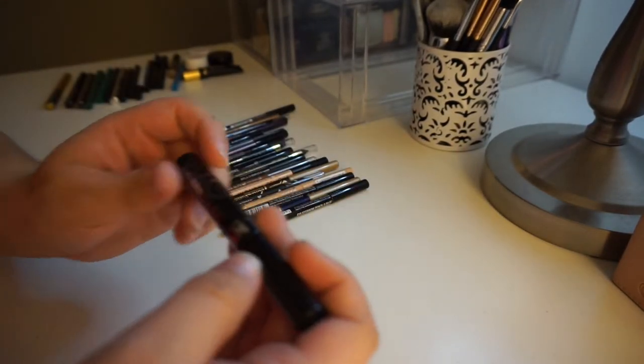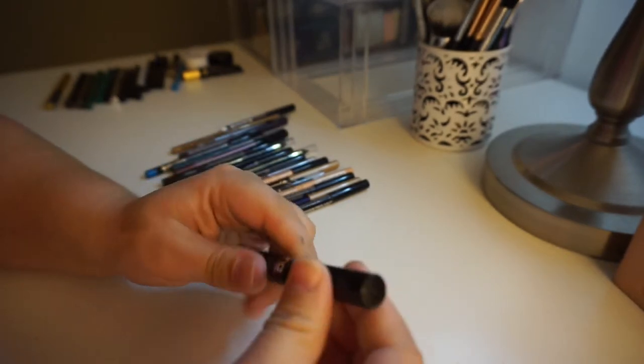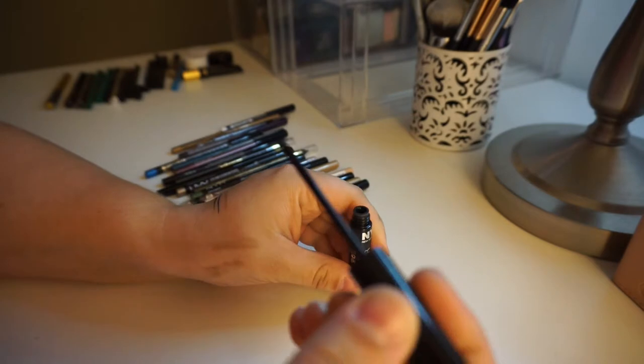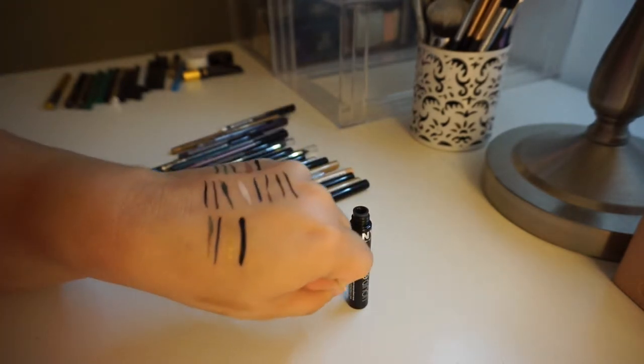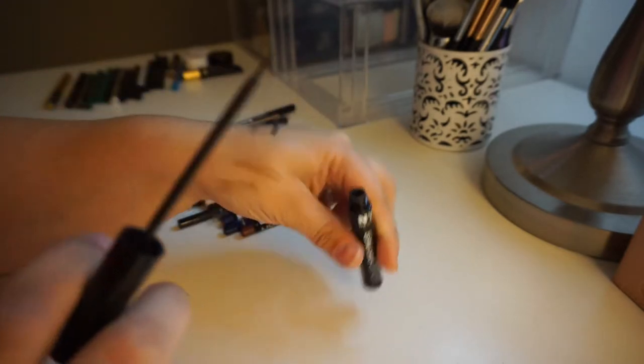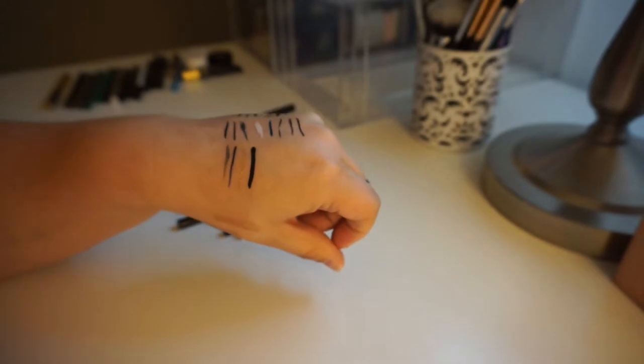The last liquid one I have is this one, and I think I'm just going to get rid of it. This is the NYC Liquid Eyeliner. Everyone loves this and I don't. It is very pigmented and very black, but this is just too thick of a brush — they put too many bristles on it for me to like it. So I'm just going to toss it.